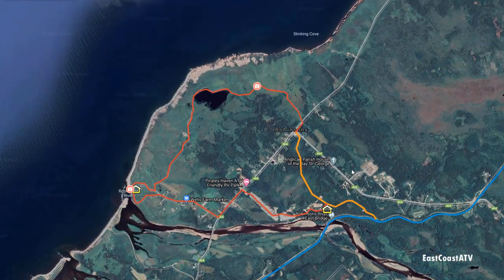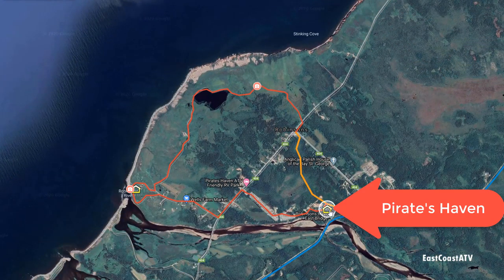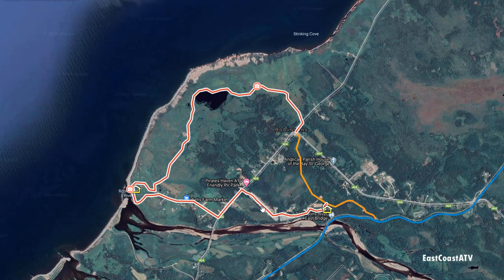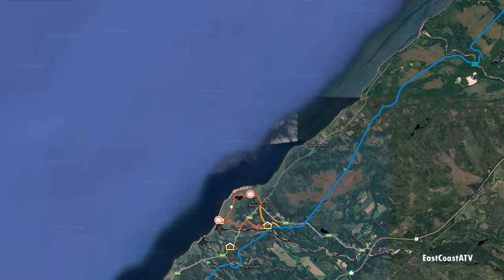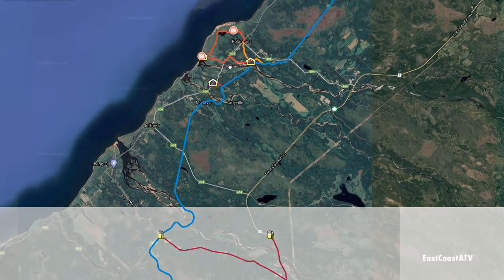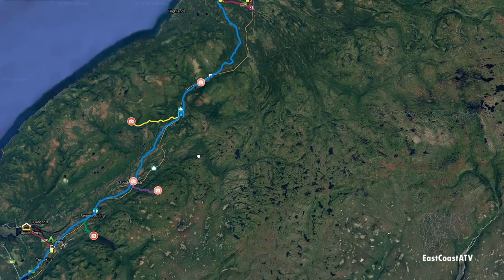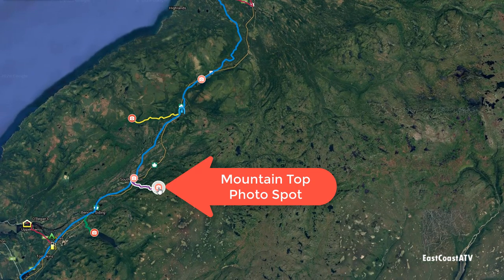The first thing we did when we left Robinsons that morning was jump onto this orange trail on my map, which takes you down around Robinsons Head. It's so pretty — we've been there several times but we always start our day off that way when we leave Robinsons. Then when we're done that we jump on the rail bed, shown in blue, and headed back towards Port-au-Basque. Before we got there we made several stops, as we normally do.